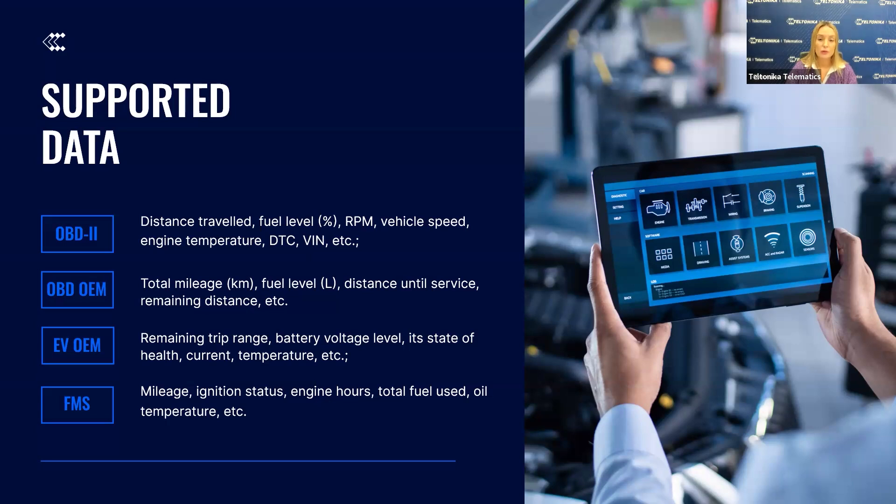This includes reading remaining trip range, battery voltage, charge level, state of battery health, battery current, temperature data, and more. These insights will allow for efficient management of EV fleets by ensuring that vehicles are properly charged and healthy, avoiding any unexpected breakdowns or service interruptions.